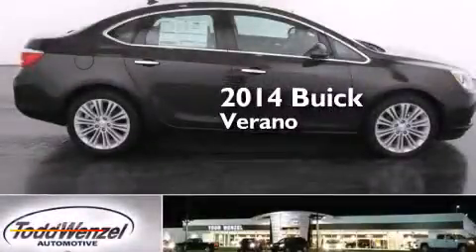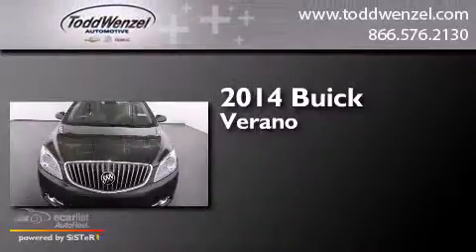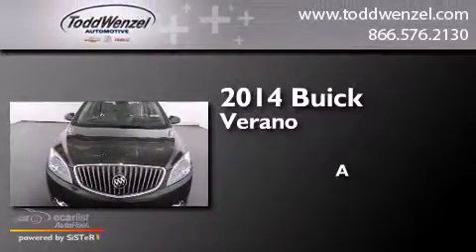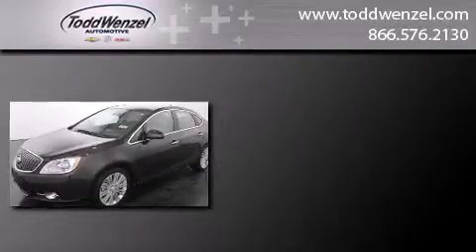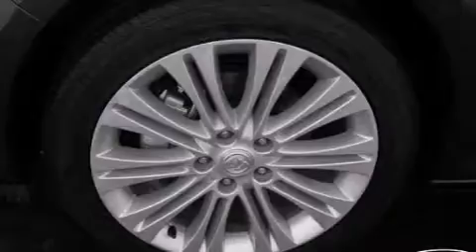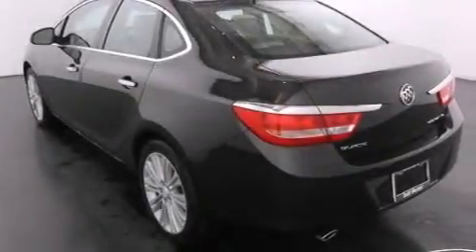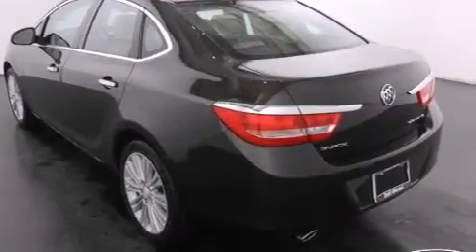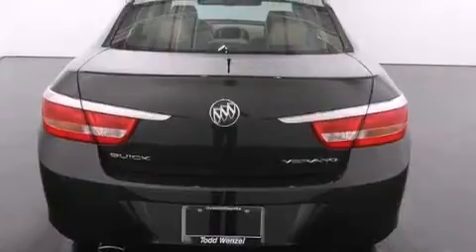This is a brand new 2014 Buick Verano. Its top features include a navigation system, a remote start feature, direct injection, traction control and stability control systems, big 18-inch wheels, and a tire pressure monitoring system.